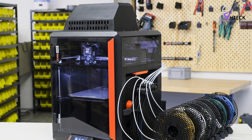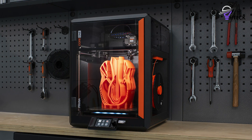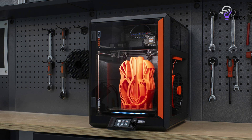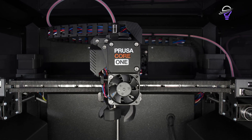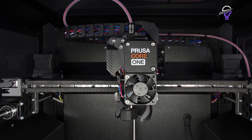Integration is another strength. Through Prusa Slicer and Prusa Connect, it's easy to centralize management of multiple machines. In my own workflow, I run a Core 1 alongside MK4 and MK4S units, all seamlessly monitored and controlled through the same system. This makes it an ideal fit for small businesses and design labs that need scalable efficiency.